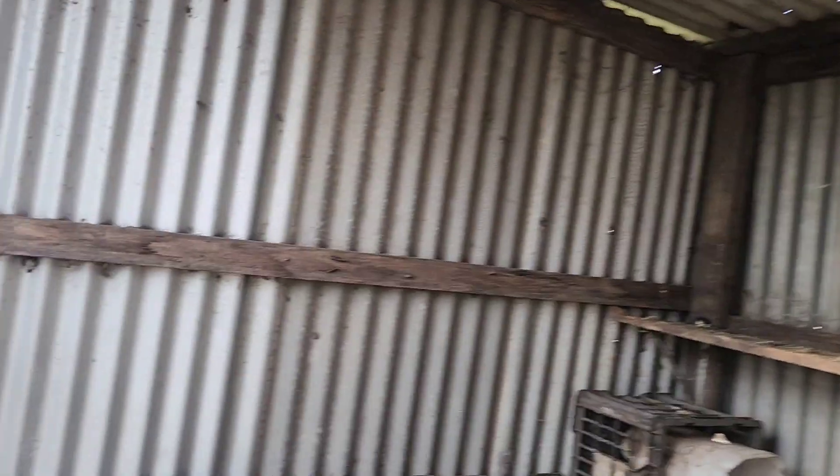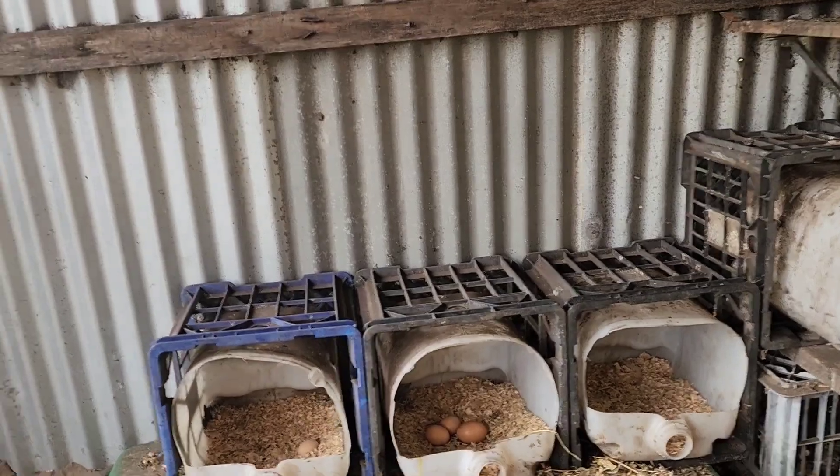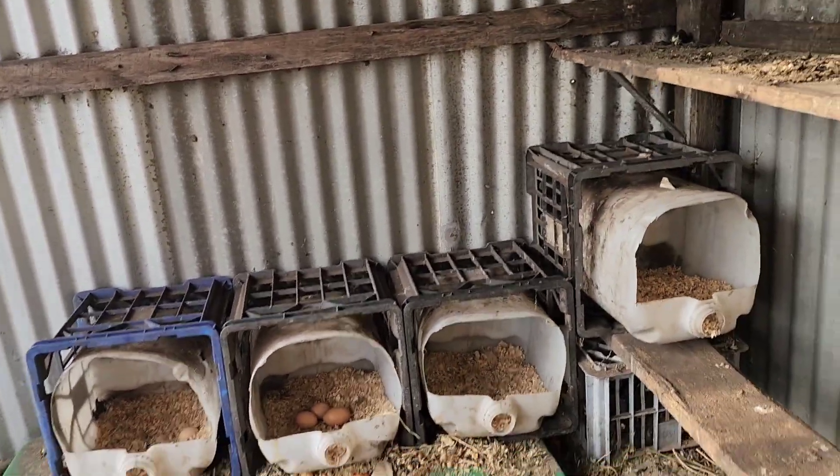We've got some eggs, I'll grab them later. One, two, three, four — four eggs.